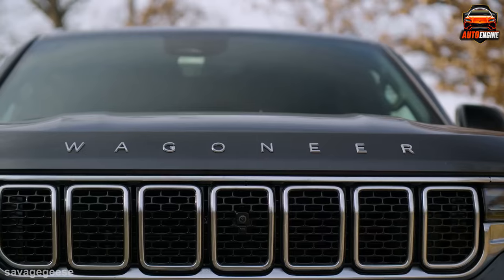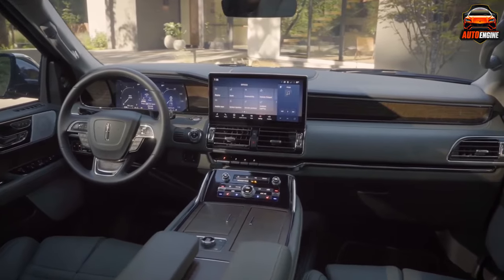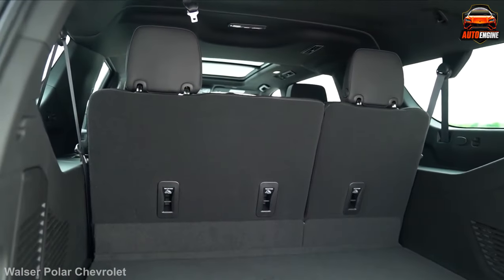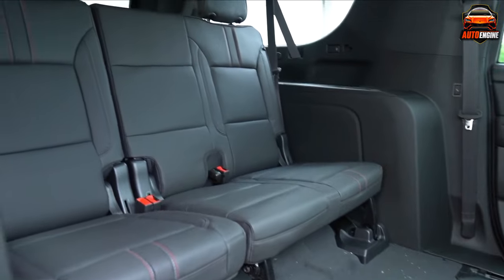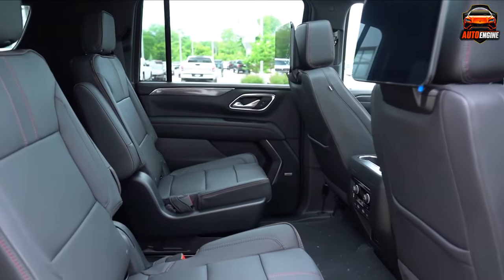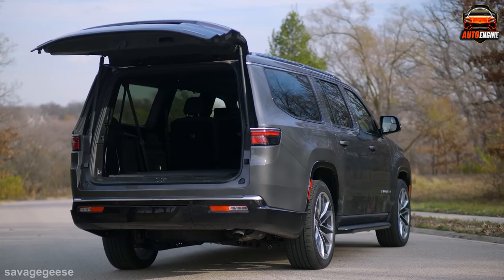SUVs are really popular for a bunch of reasons, but one of the big ones is having lots of room for your stuff. When you fold down the back seats in some SUVs, they can fit a ton of things, and it's not like a pickup truck where your stuff is out in the open and can get messed up by bad weather. They have seats that fold flat, making it easy to switch between carrying passengers and cargo.